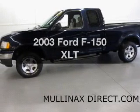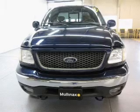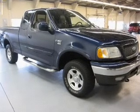Check out this 2003 Ford F-150 — this is the set of wheels you've been looking for. The powertrain includes four-wheel drive with a powerful eight-cylinder engine connected to a smooth-shifting automatic transmission.